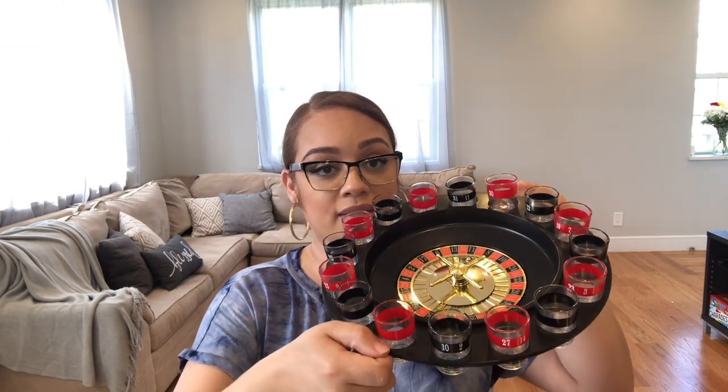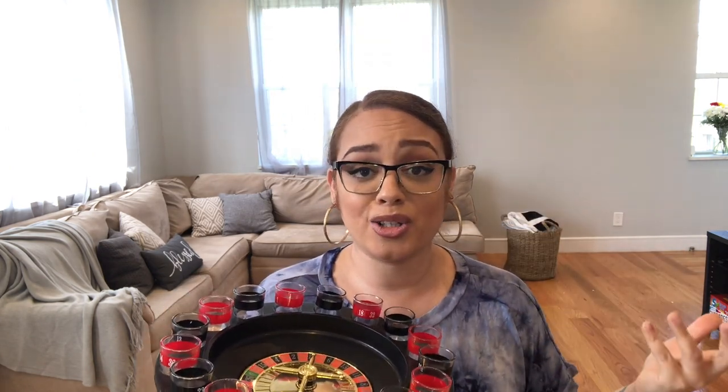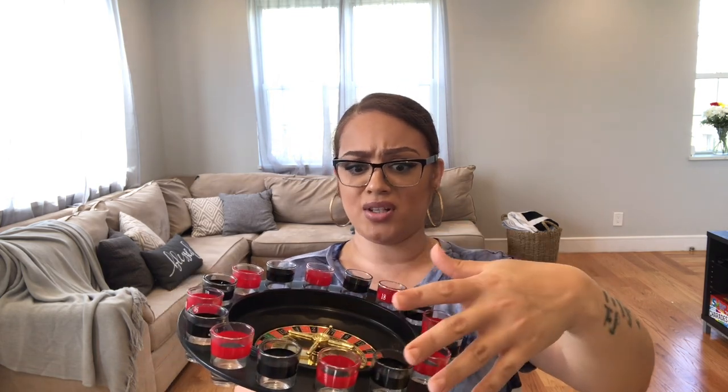I was looking to purchase some shot glasses — I only have two or three and when you have company and want to party, how can you only have two or three? So I ended up finding this — it's so cute. It is a roulette shot glass holder and it actually works. It has a spinner and a little ball that you can throw in and spin. You can actually play with your guests — put shots, put water, put money in here, make it an adult game and have a good time. And along with that, you get 16 or 17 shot glasses at the same time. So it's like a two-for-one: your shot glasses, something cute for your bar, and an adult game.